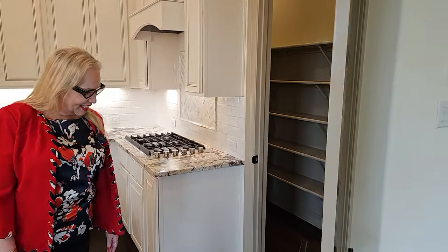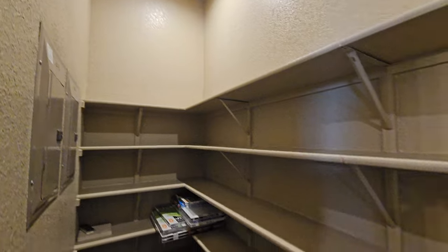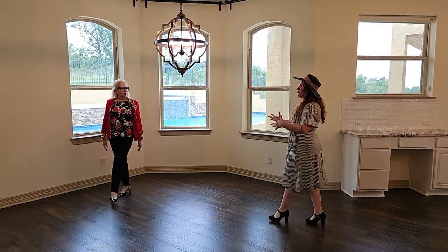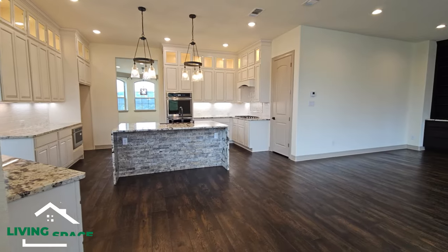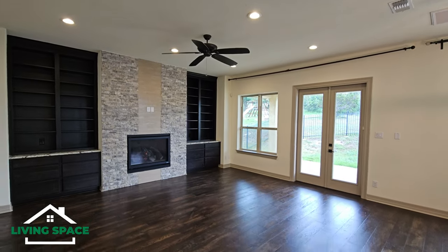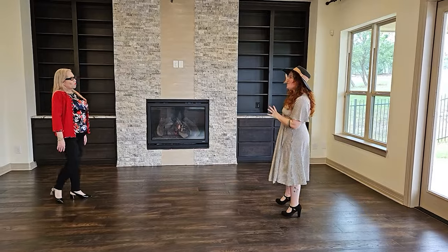Inside the pantry there's a great amount of solid, firm shelving — no wire shelving — so it can hold a lot of weight. Moving into the open family and eating area, it's huge. You'd have a dinette set here, TVs, and direct access to the outdoor pool area so you can watch everyone playing outside. The built-ins are perfect for books, trinkets, and pictures.